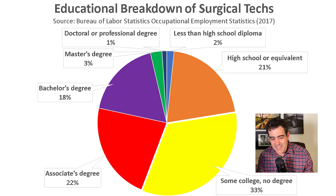Next, what is the education required to become a surgical tech? You typically need an associate's degree or a certificate from an accredited program — there are about 500 accredited surgical technology programs found in colleges, vocational schools, universities, and hospitals. The Bureau of Labor Statistics surveyed the education of surgical techs in 2017 and found: 2% had less than a high school diploma, 20% had a high school diploma, 33% had some college, 22% had an associate's degree, 18% a bachelor's degree, and 3% a master's degree.